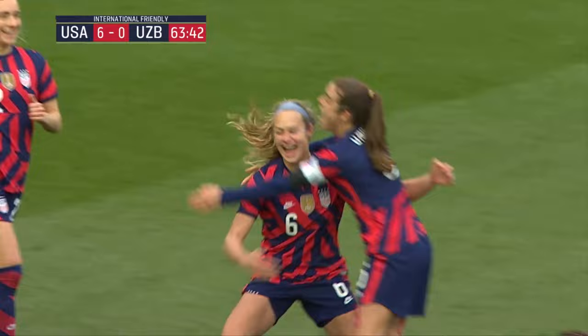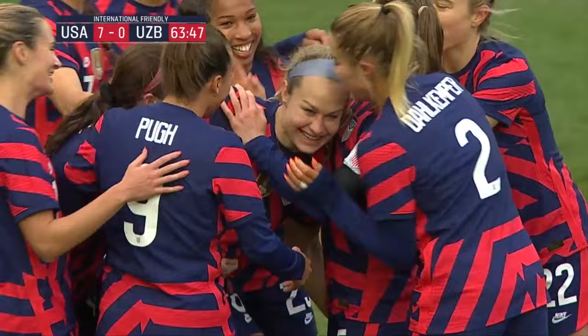Looked like Howell, and if so, that's her first international goal.